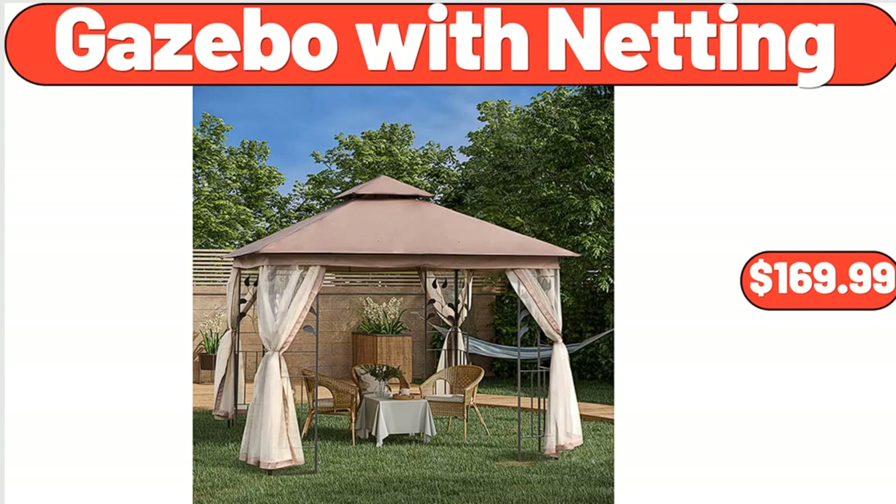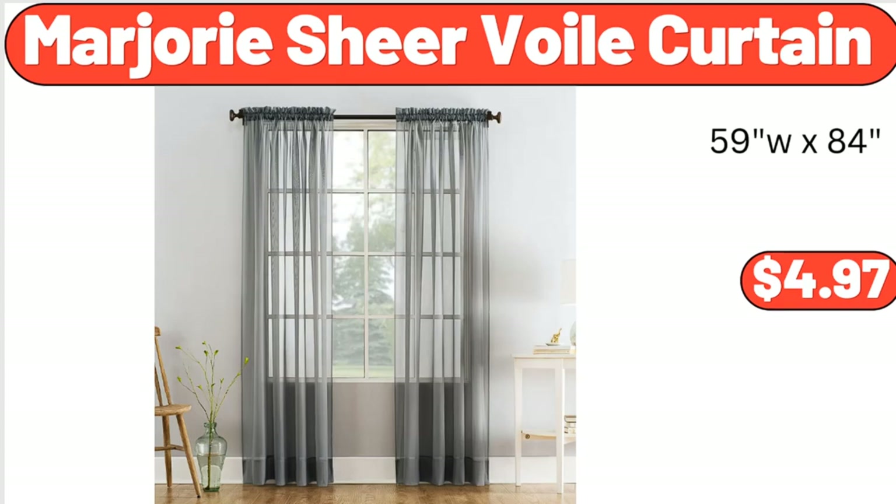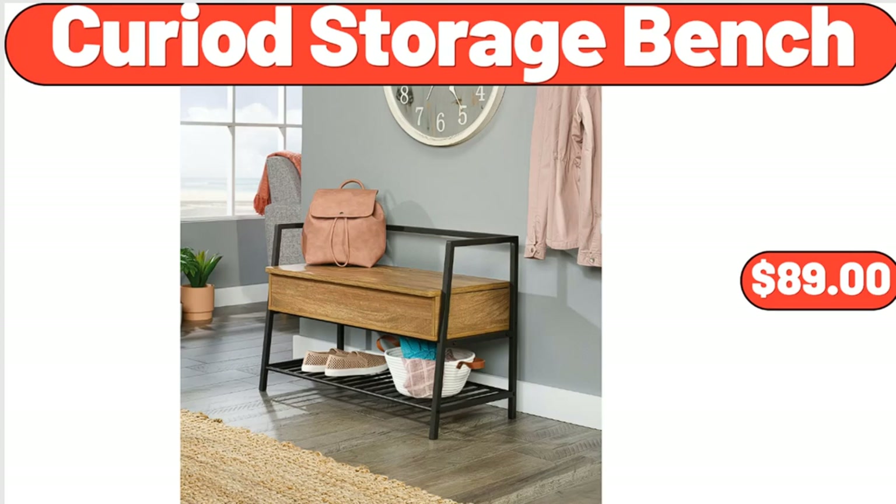Gazebo with Netting, $169.99. German-Style Sauerkraut, 24 oz, $1.45. Marjorie Shear Voile Curtain, $4.97. Curiad Storage Bench, $89.